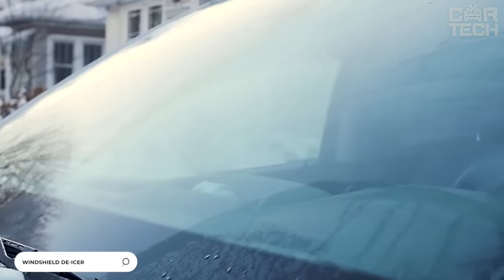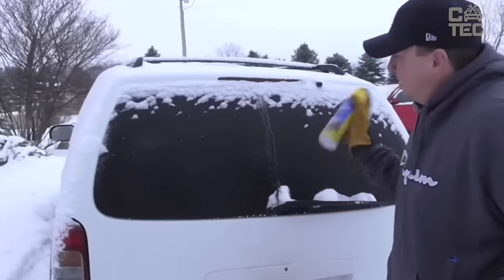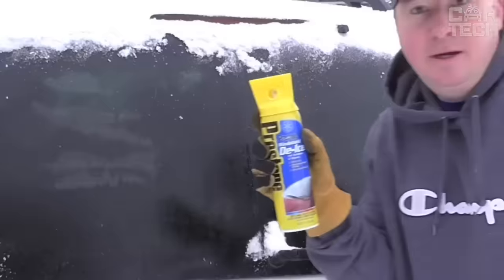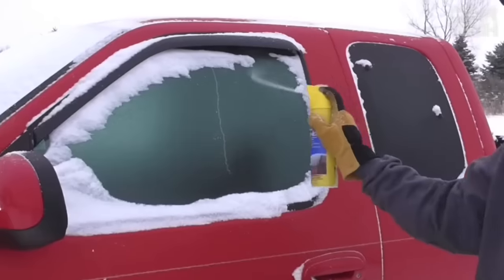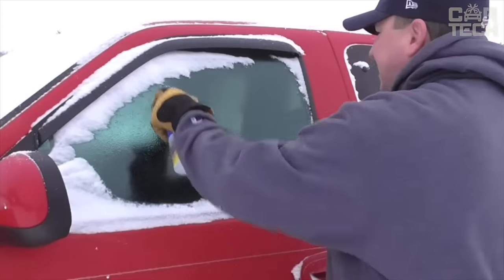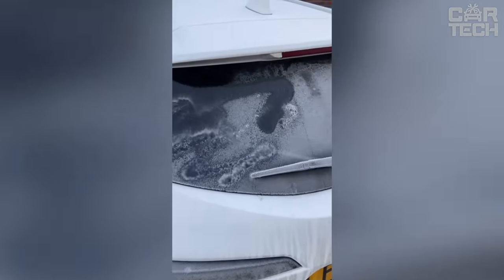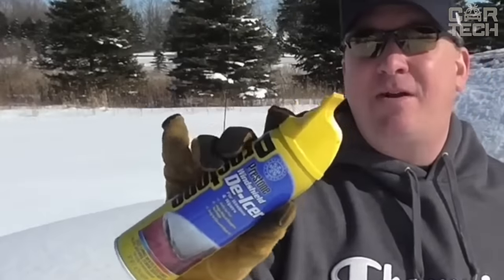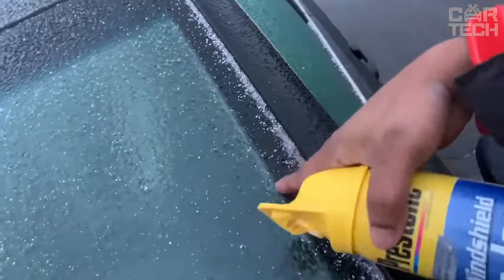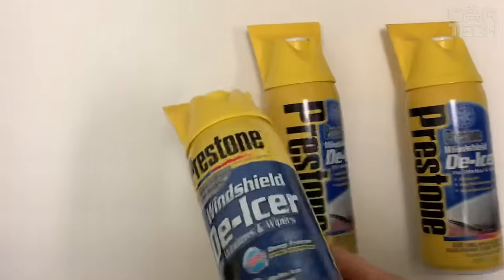This windshield deicer quickly and effectively removes ice, snow, and frost from any surface of the car. Due to the high concentration of the alcohol solution, the product leaves no streaks and evaporates quickly, providing excellent visibility. It penetrates into the most hard-to-reach places and does not freeze even at extremely low temperatures. The powerful jet from the special nozzle easily removes ice crusts and fogging of windows inside the cabin. The handy can is easy to hold, the sprayer works even in gloves, and it is equipped with a protective cap against accidental presses. Two 17-ounce aerosol cans are enough for an entire season of fighting ice and snow on windows.